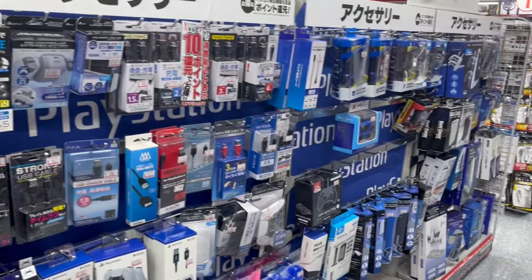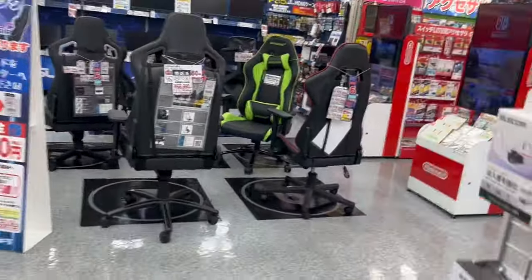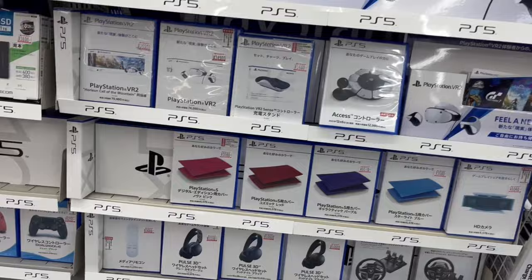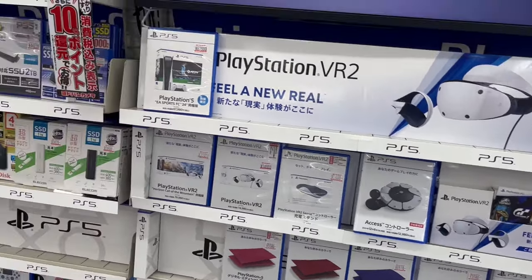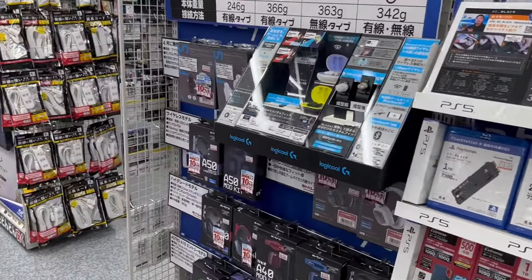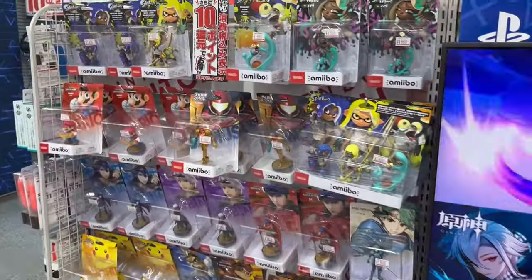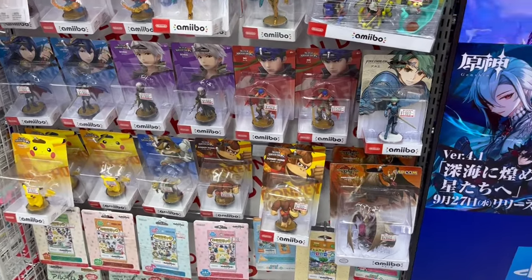Over here we have some accessories such as HDMI cables and controllers. And here we have the PlayStation VR 2, as well as the new accessibility controller called the Access Controller in Japan. We've got some expandable SSD storage. And also we have some Amiibos over here — all the Amiibos in stock at the moment. It seems they're getting restocked and reprinted lately.